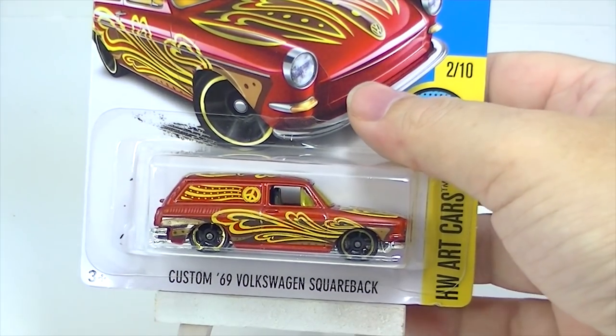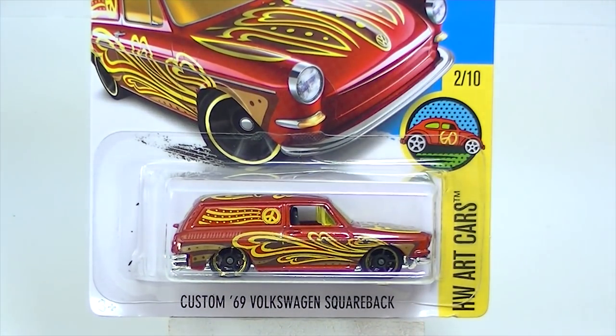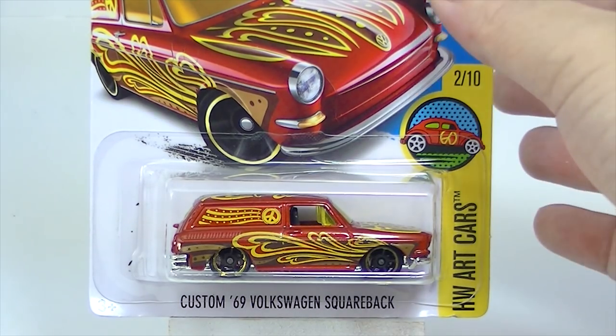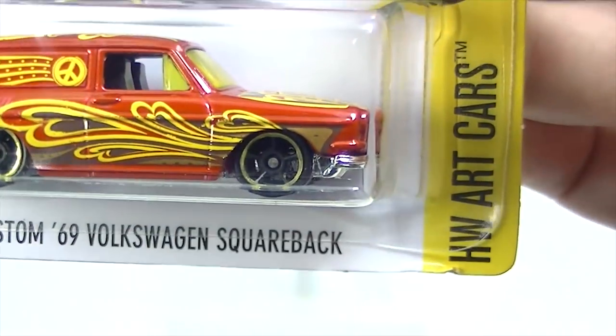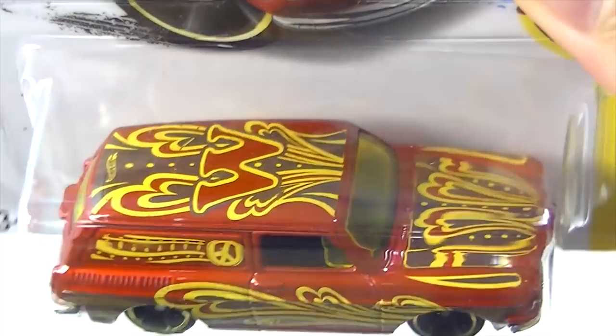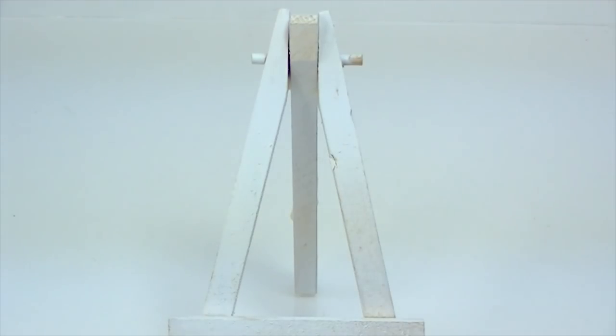Got the custom '69 Volkswagen Squareback — we saw this color in the M case as well. We also saw it in mint green a few cases ago. It is one of the Hot Wheels art cars with the W there. Another one that I picked up doubles of — didn't mean to, but it happens.